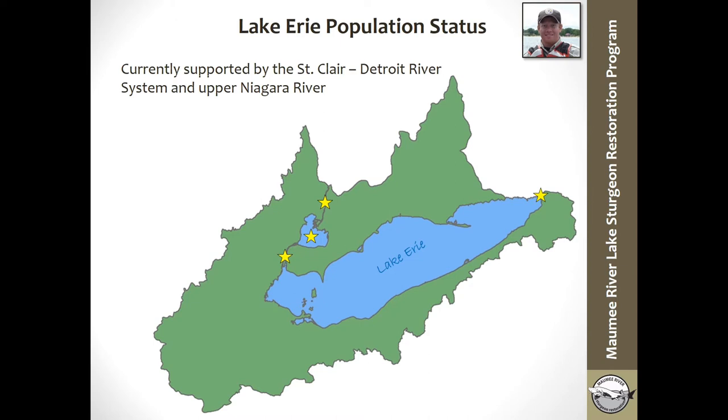Through work done over the past couple of decades, we know that the Lake Erie lake sturgeon population is primarily supported by two different areas: one on the far west side, the St. Clair Detroit River system, and one on the far eastern side, the Upper Niagara River. It's estimated that there are about 30,000 lake sturgeon inhabiting the St. Clair Detroit River system and about 1,000 using the Upper Niagara River for spawning. None of the other historical populations shown on the map are believed to contain self-sustaining or functional spawning populations right now.